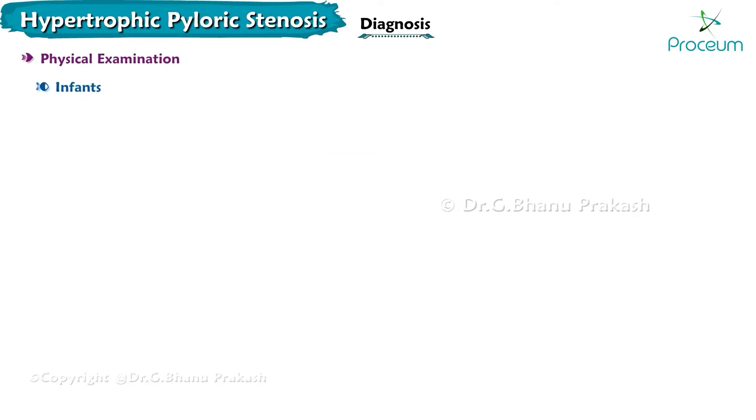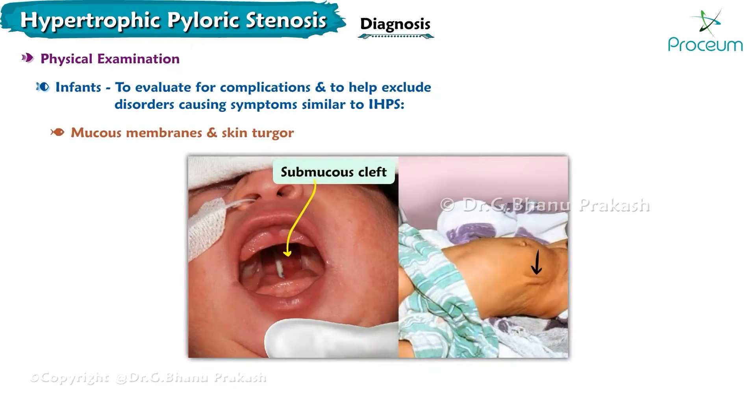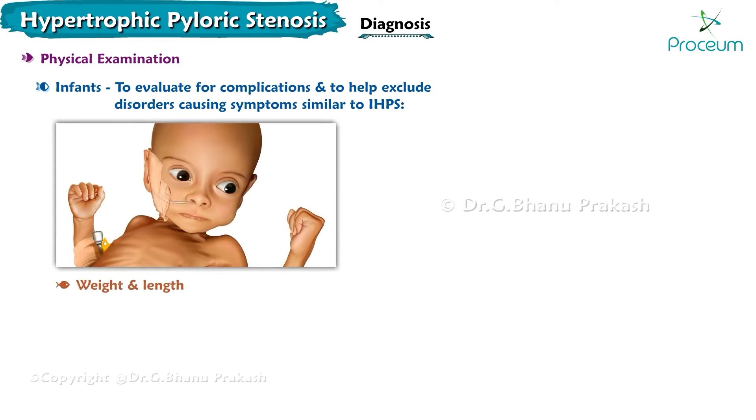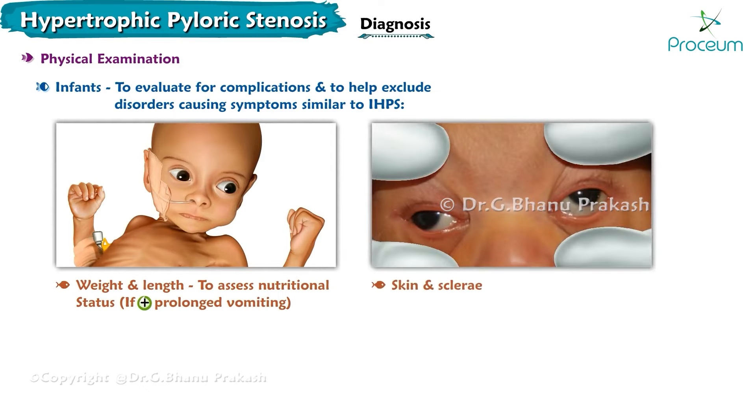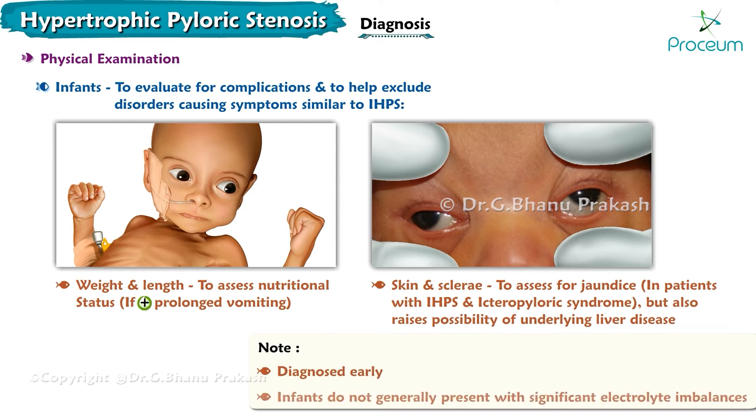The infant should also be assessed for other physical findings to evaluate for complications and to help exclude other disorders. Assessment includes mucus membrane and skin turgor for hydration, length and weight for nutritional status, and the skin and sclera for jaundice, which can occur in hypertrophic pyloric stenosis but also raises the possibility of underlying liver disease. Notably, HPS these days is diagnosed early and infants do not generally present with significant electrolyte imbalances.